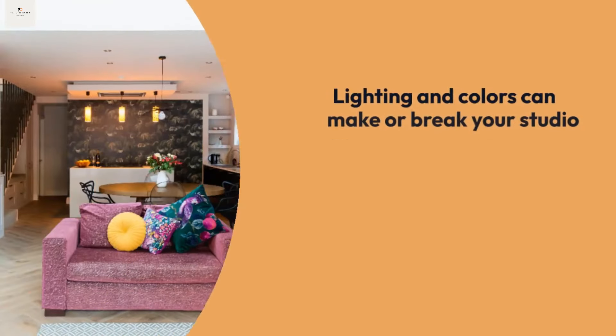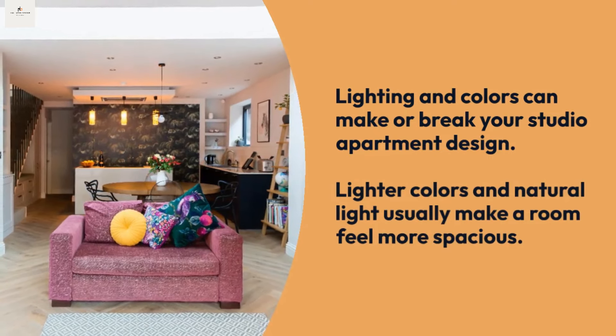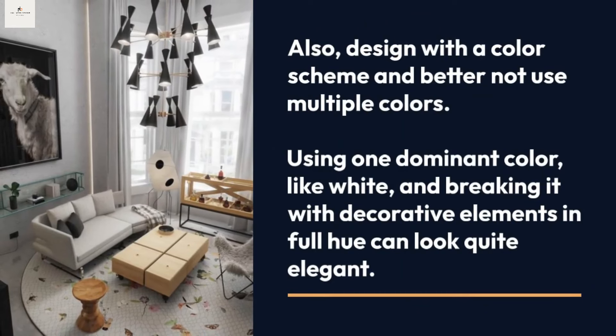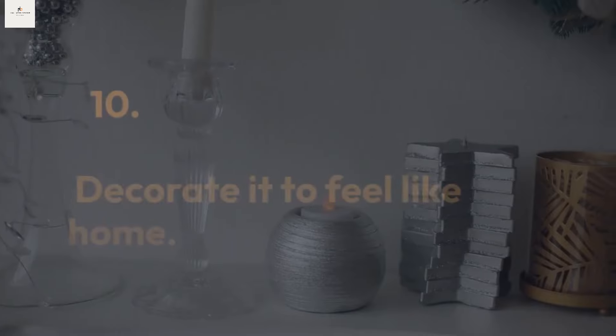Tip nine: lighting and colors can make things right. Lighting and colors can make or break your studio apartment design. Lighter colors and natural light usually make a room feel more spacious. Design with a color scheme and avoid using multiple colors — using one dominant color like white and breaking it with decorative elements in full hue can look quite elegant.